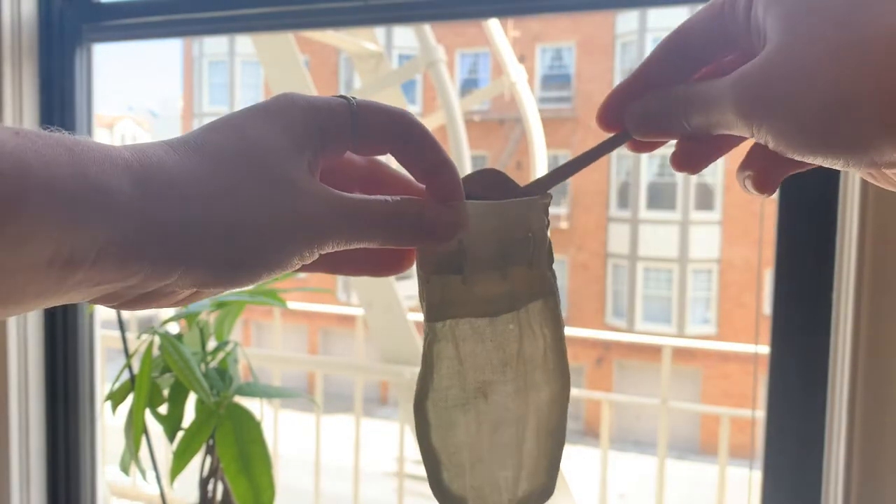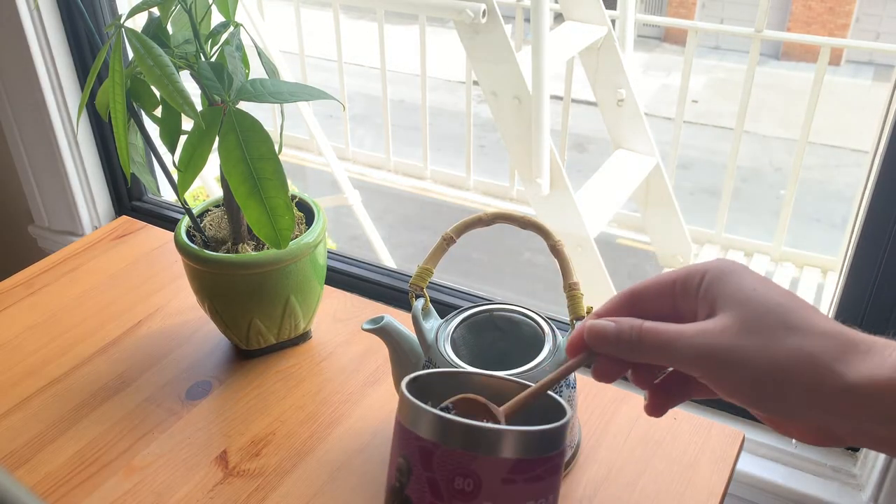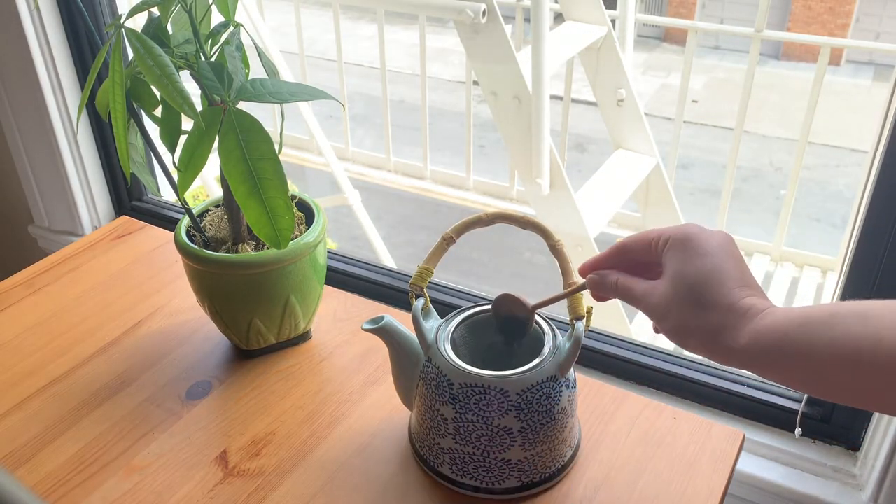I actually got this loose-leaf tea as a gift — I love this little baby spoon and it smells so good, I'm really in love with it. You can put your loose-leaf tea in reusable tea bags, reusable steepers, or some teapots have an area where you can just put the loose-leaf tea directly in. It's a really fun, easy swap.